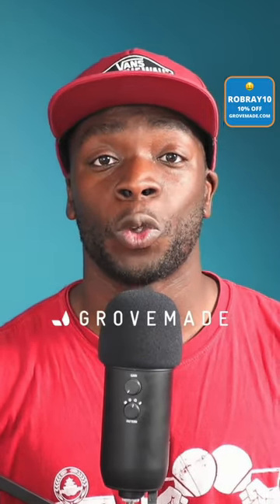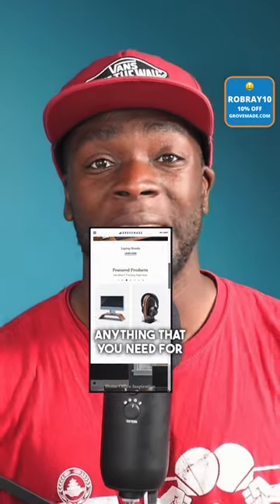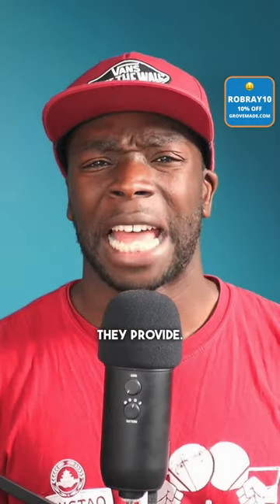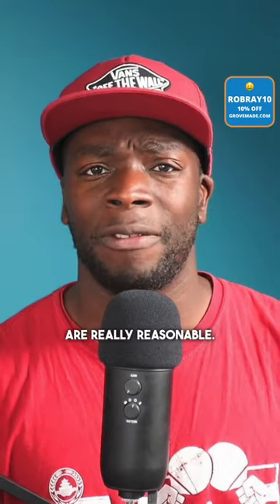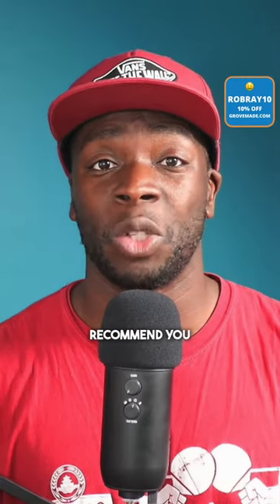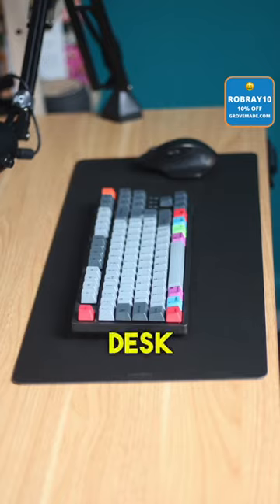Grovemade are a company that make awesome desk accessories, from mouse mats to desk pads to laptop stands — anything that you need for your desk they provide. Now, I know you, you're like me, you're money conscious and you don't want to spend a lot of money on your desk. Well, Grovemade's prices are really reasonable. In fact, I'd recommend you check out the small desk pad. This item will instantly make your desk look awesome.